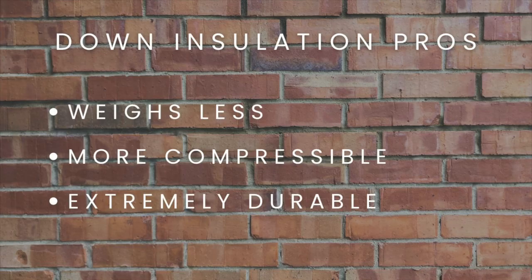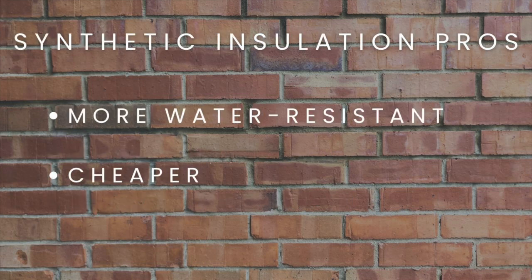Where down falls short is its ability to handle dampness. Down typically doesn't retain a lot of its insulating properties when it gets wet and it takes a lot longer to dry out. Synthetic, on the other hand, handles dampness better — it retains more of that insulation when wet and dries out a lot faster. Depending on what conditions you intend to be backpacking in, that's going to be a big factor in determining whether you go down or synthetic.